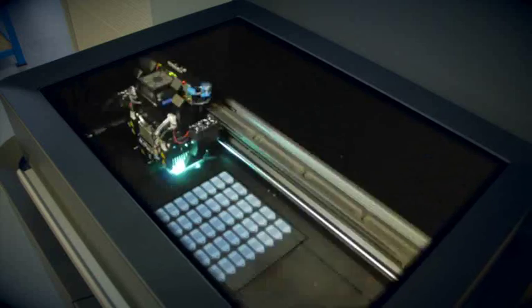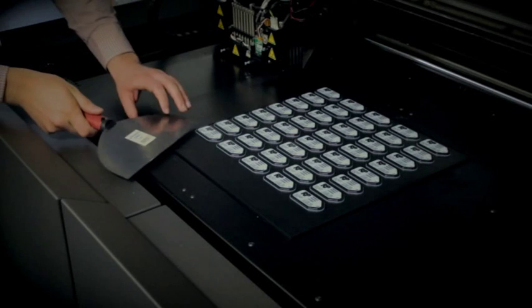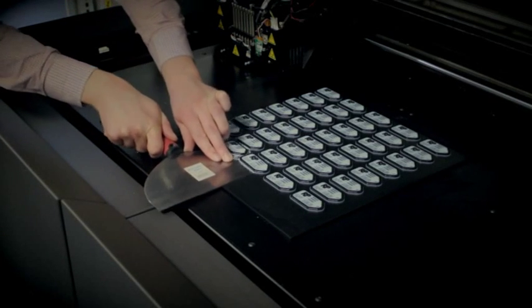This advanced 3D printing process also offers a cost effective alternative for low volume production when a part suitable for injection moulding is to be produced in tens rather than much larger quantities.